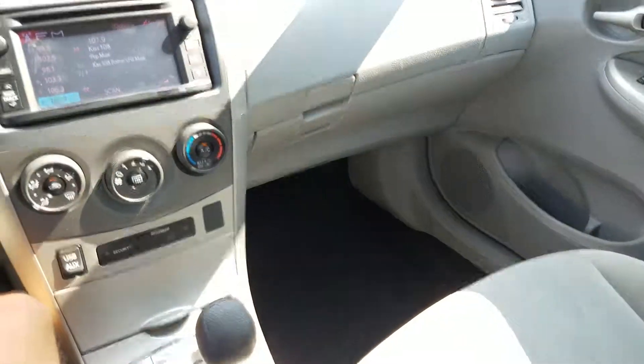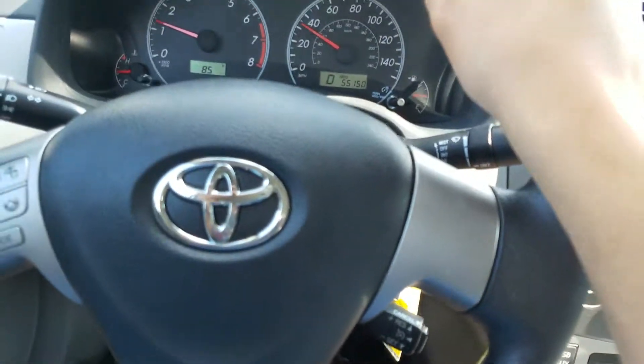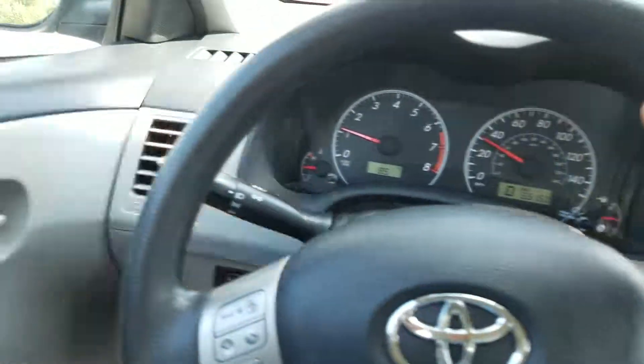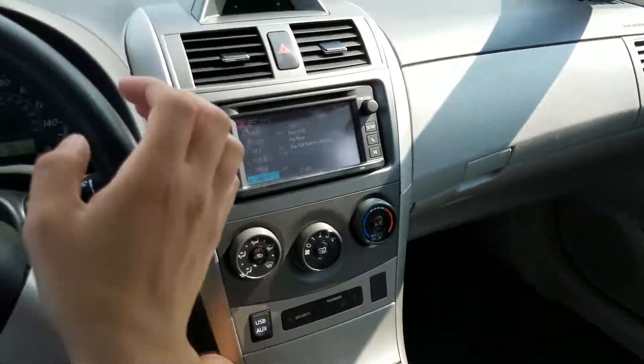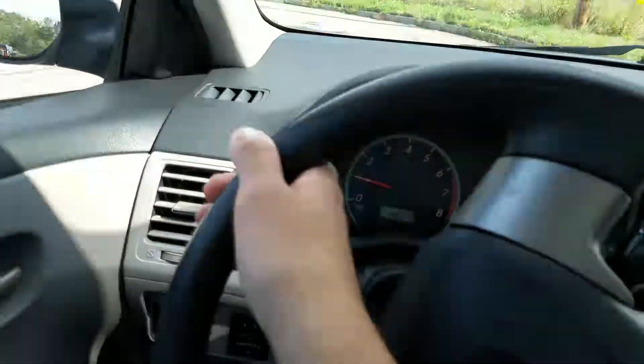But this Corolla is in excellent shape inside and out. Like I said, it's extremely clean, it's never been smoked in. It drives like new. It really is in phenomenal shape inside and out.